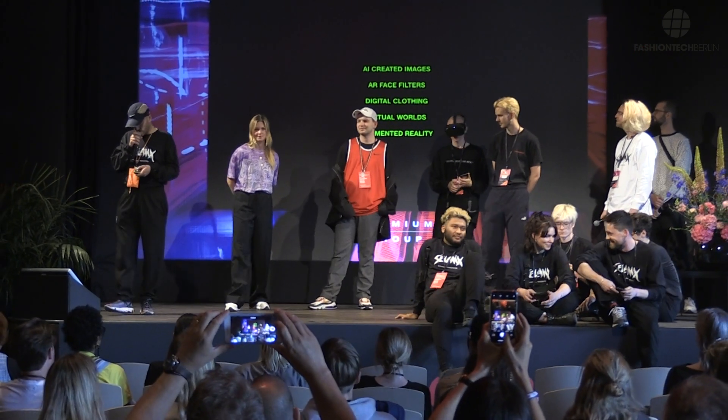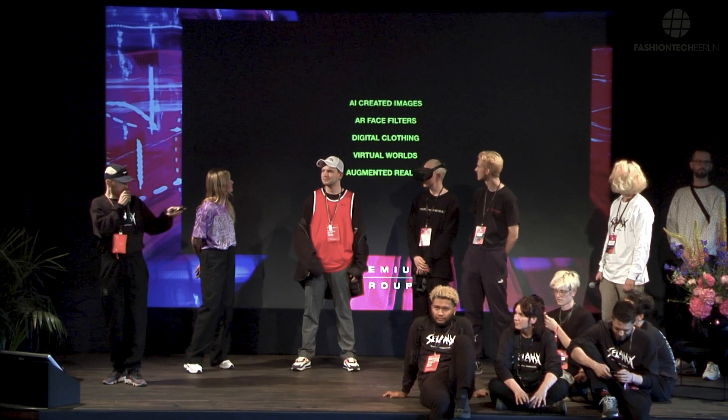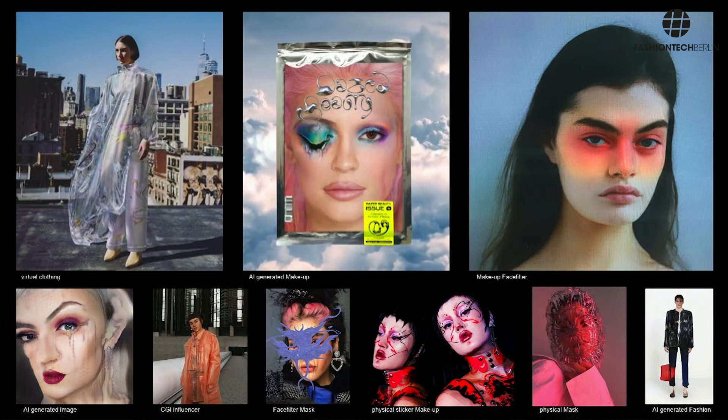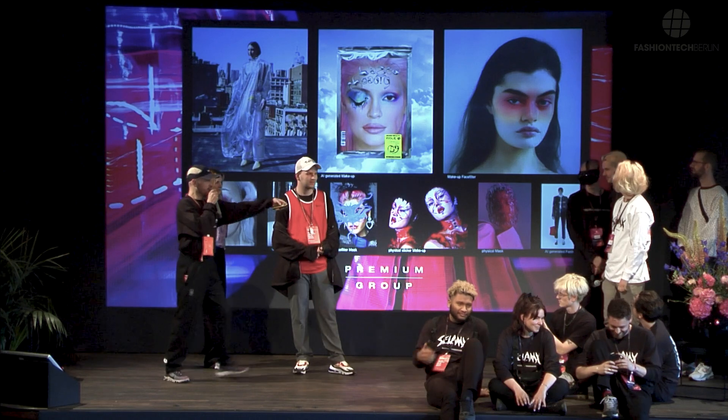First of all we go through AI-generated images, AR face filters, digital clothing, virtual worlds and augmented reality. We have several specialists to talk through this. Here's an overview of the projects that we are talking about and I'm giving the word to Jens.